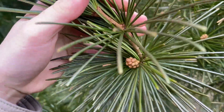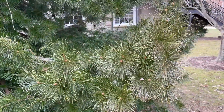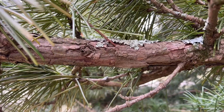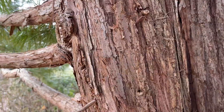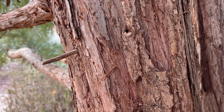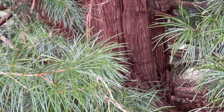The branches have somewhat of a pendulating effect, and older trees have some branches that sit on the ground if not limbed up. The bark turns from a green, to a lighter brown, to eventually a cinnamon orange. The reddish-brown bark exfoliates in long strips and looks great on older specimens. However, it usually is not visible unless lower branches are removed.